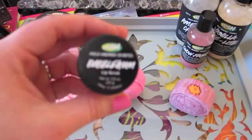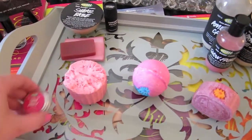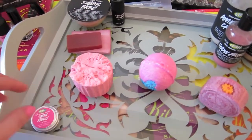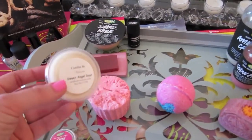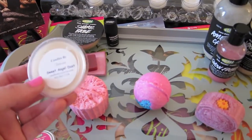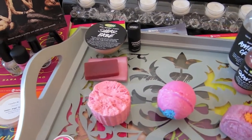I'm going to be using the Bubblegum Lip Scrub, which tastes just like Snow Fairy smells, and then finishing with the Snow Fairy Lip Tint. For my candle today I'm going to be burning a scent shot from Candles by Victoria — it's Sweet Angel Dust, which is very sweet smelling and candy floss scented, very good to go with this bath.